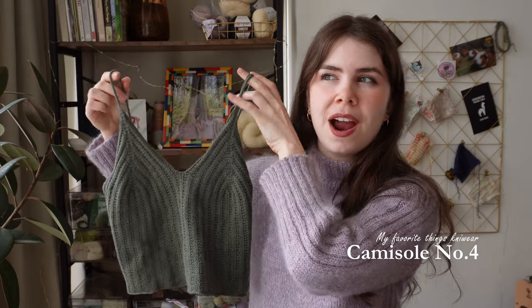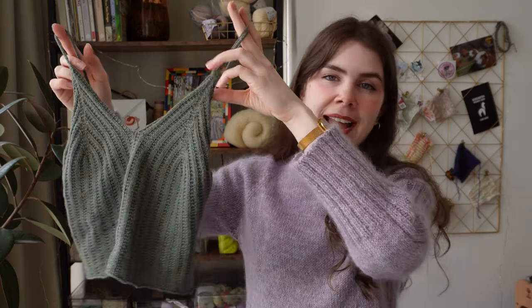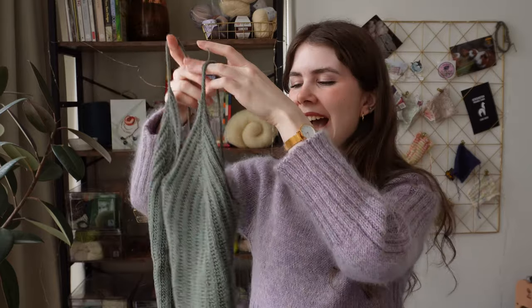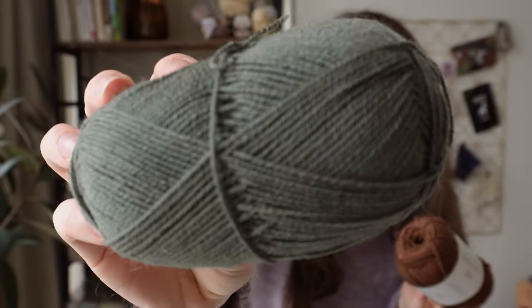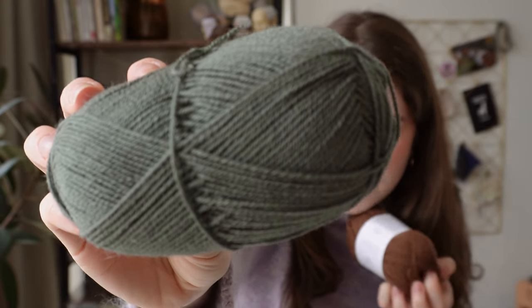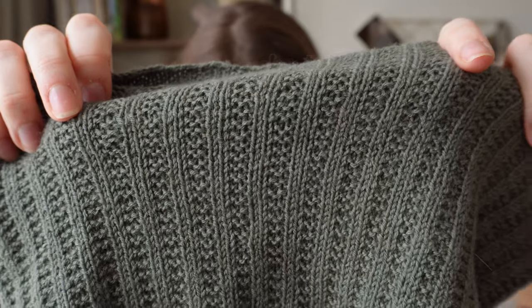The first finished knit I want to talk about is my Camisole Number Four. I think I cast this on last time in the last video. I finished it — I knit this up in Sadness Garn Merino in this kind of dark olive sage green color. It's the Sadness Garn Sunday yarn, which is 100% Merino wool. The way it's spun, it's kind of coiled. It gives an interesting texture to the knit, and it's a very bouncy and stretchy yarn that knit up really well. I'm just not sure the over-twisted yarn is my favorite.